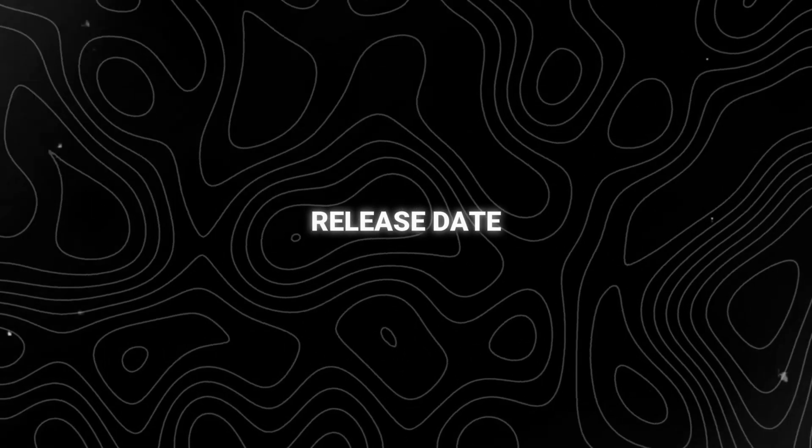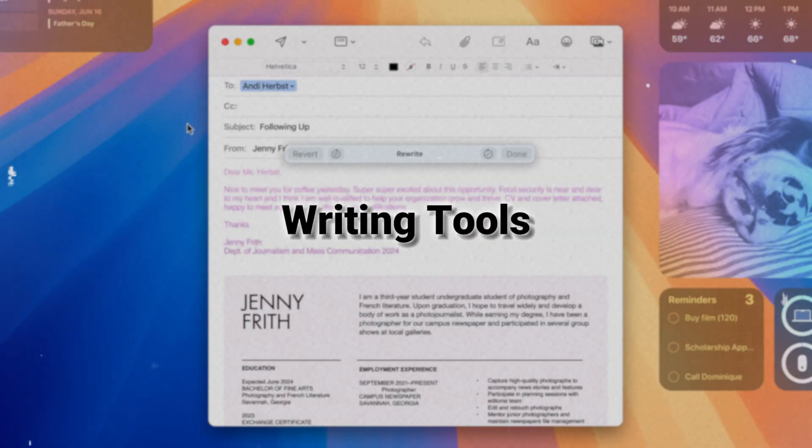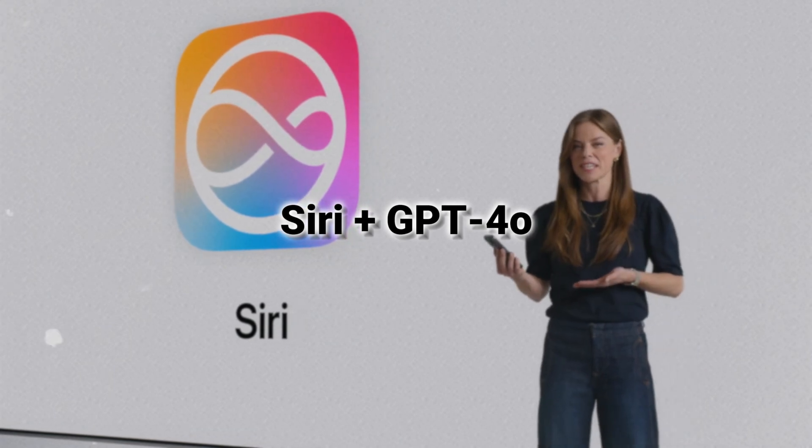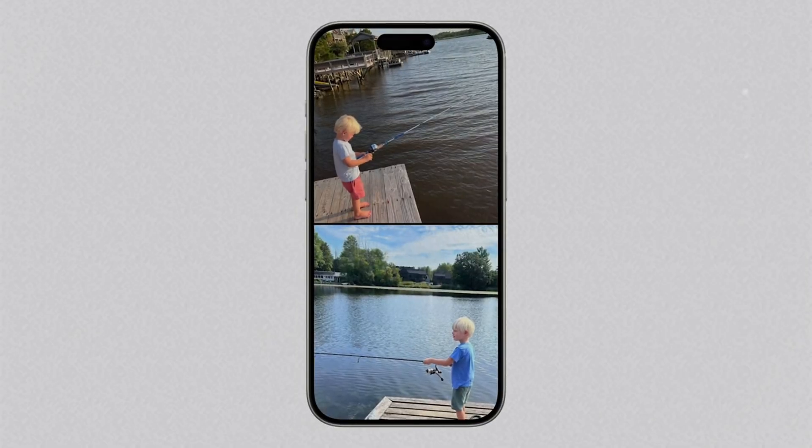If you didn't watch WWDC24, stick around because you don't want to miss this. This time, Apple released many useful AI features that make me want to use them immediately, such as writing tools, image playground, photo cleanup, and the brand new Siri with GPT-4o. But the current news is that we can't use these features yet.